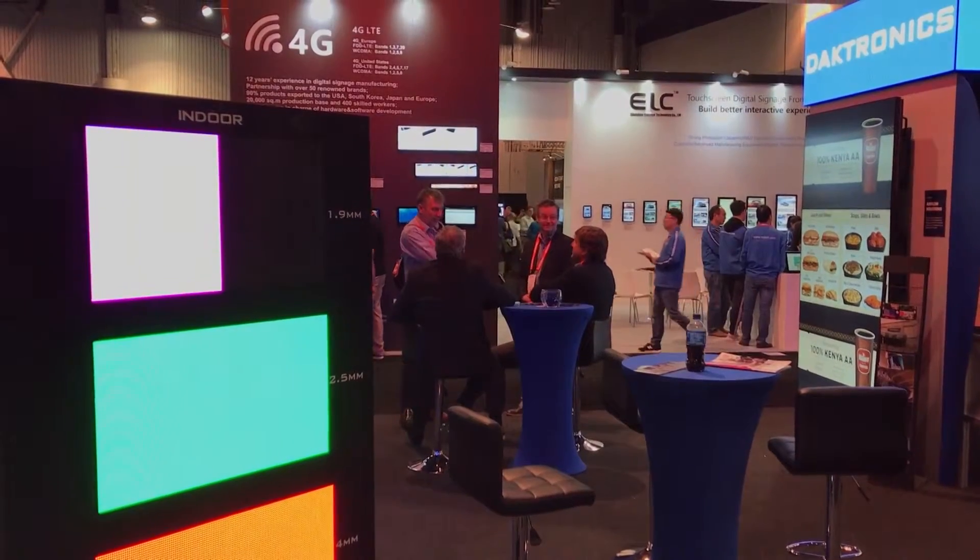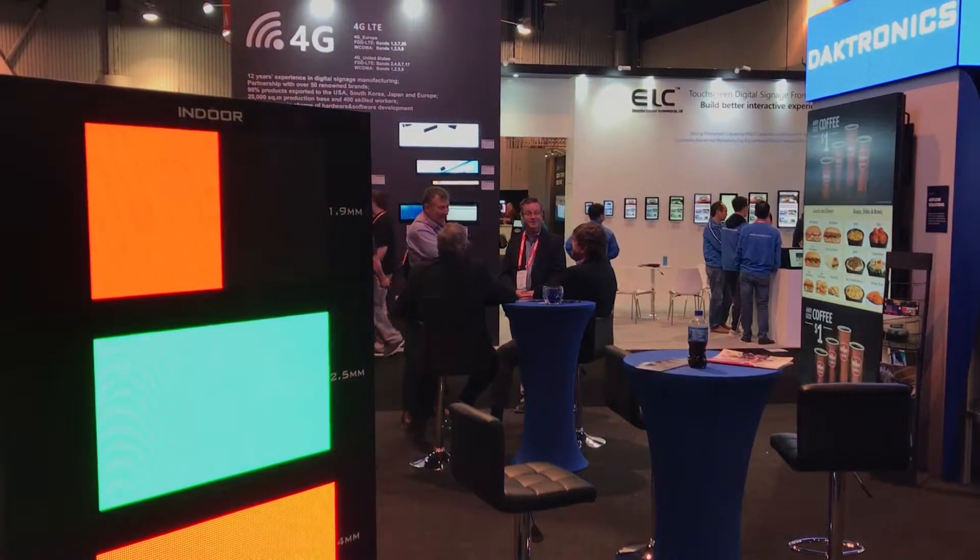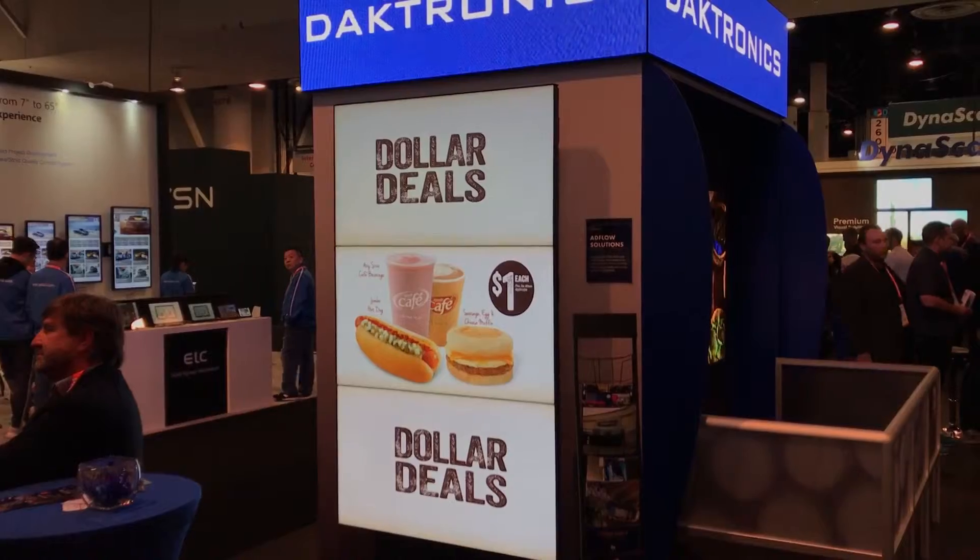We've got a little more product. We have a module wall showing different module technologies in our booth. My name is Brant Mathiasen, we're Daktronics. You can go to Daktronics.com to find out more information about us.